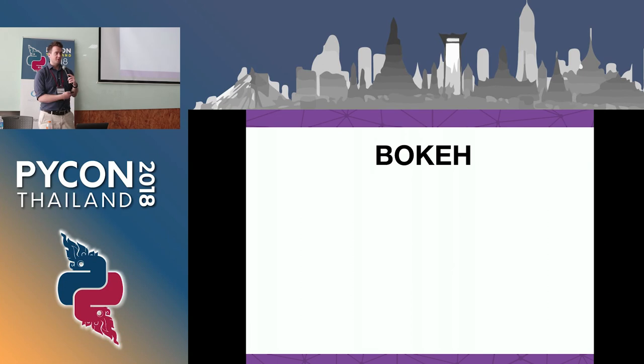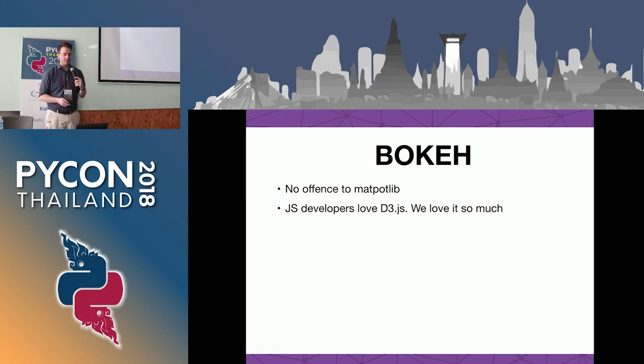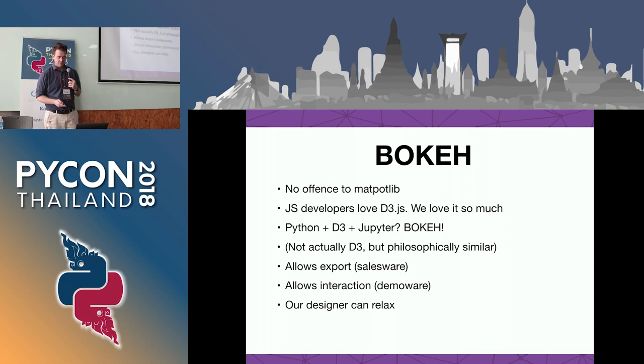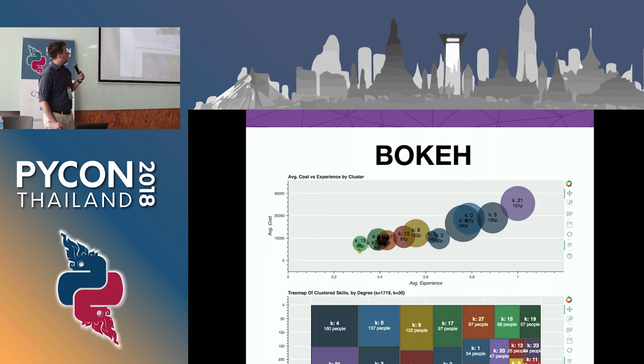Our most valuable player here was Jupyter, because it lets you get started real quick and lets people see it. I can check it all in, ship it to our designer, who we convinced to use Nteract. We needed to do some better visualization. I found a tool called Bokeh - no offense to Matplotlib, but this is way better for building dashboards and 2D visualizations quickly and easily. I'm a JavaScript developer and I love D3. When I typed 'Python D3 Jupyter' into Google, I got Bokeh. It's not actually D3 but it's philosophically pretty much the same. It allows you to export to HTML, PDFs, websites. Our designer was able to relax.